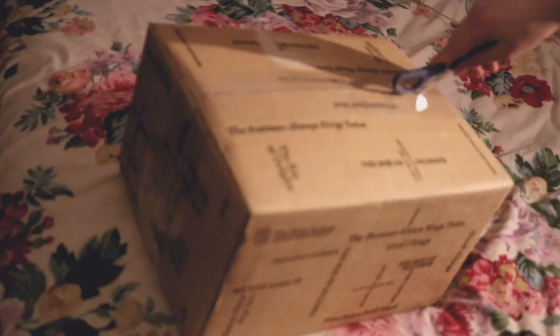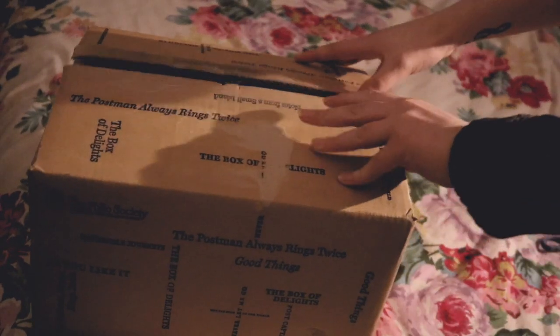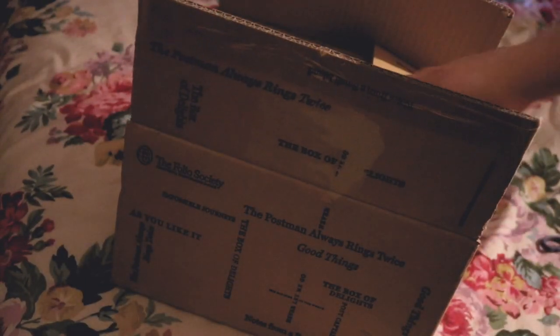I quickly realised that that wasn't going to work, so I got the scissors out. We're just going to take a look at what I got. I feel like I'm giving you some ASMR vibes right now. Okay, so let's see what we've got inside here.